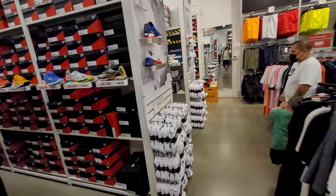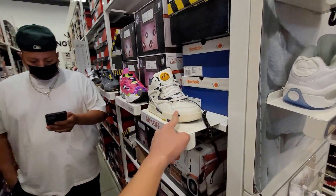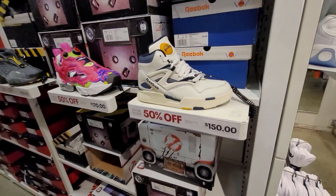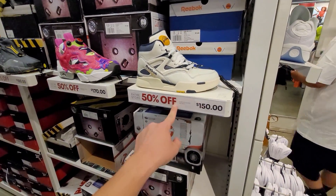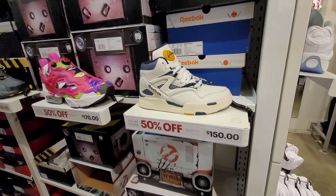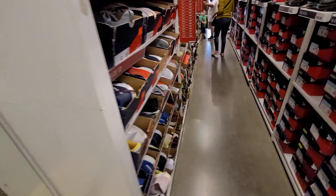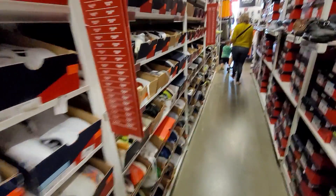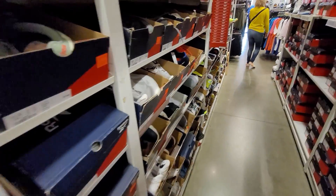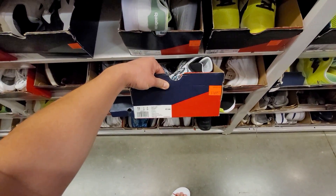We did find what I was looking for but of course they don't have my size now that it's on sale. Now that it's not excluded - damn - they only have a size five and a five and a half. We're gonna have to go through the clearance section to see if they have any other pumps or anything.